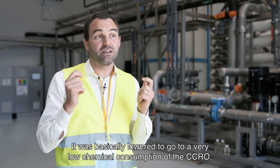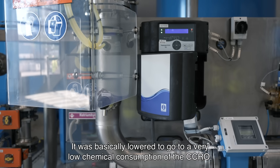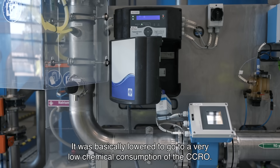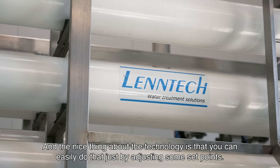It was basically lowered to go to a very low chemical consumption of the CCRO. The nice thing about the technology is that you can easily do that, just by adjusting some set points.